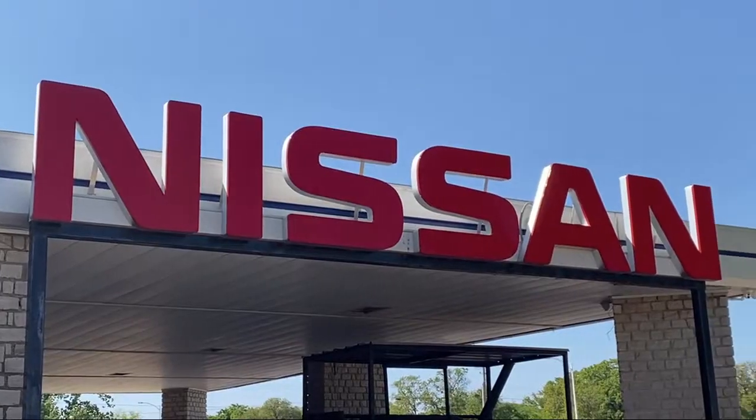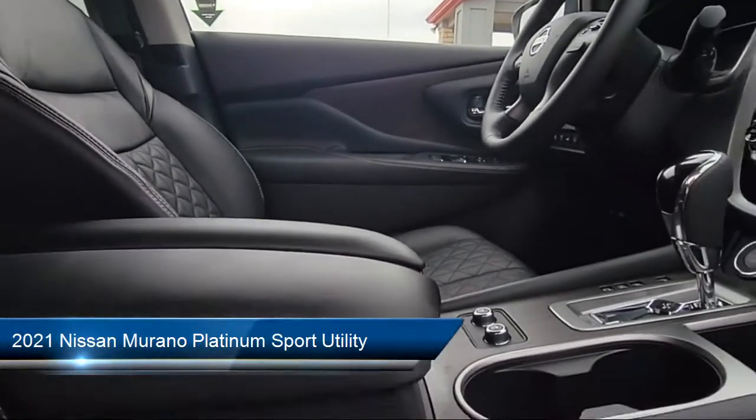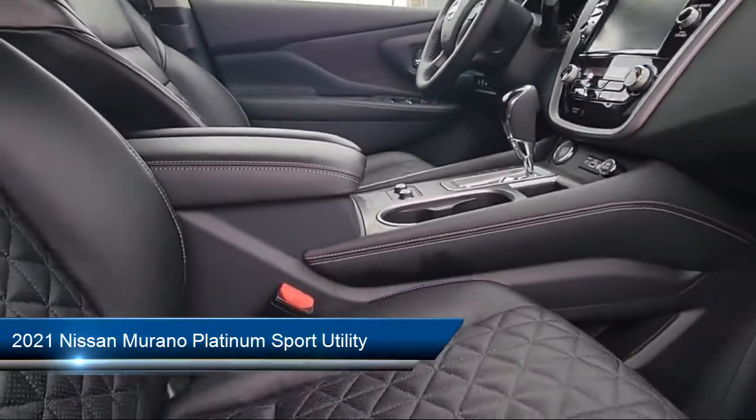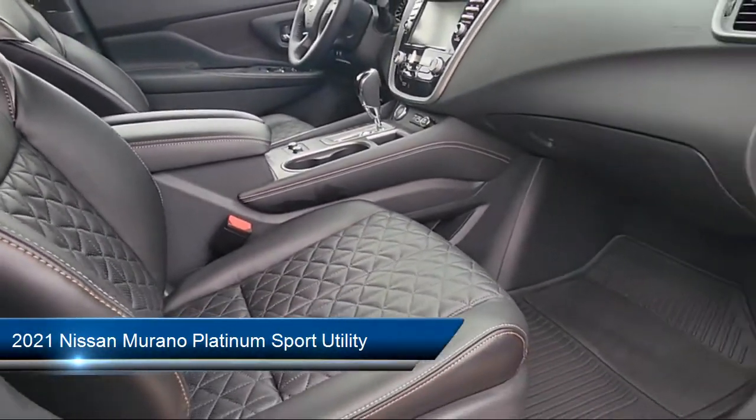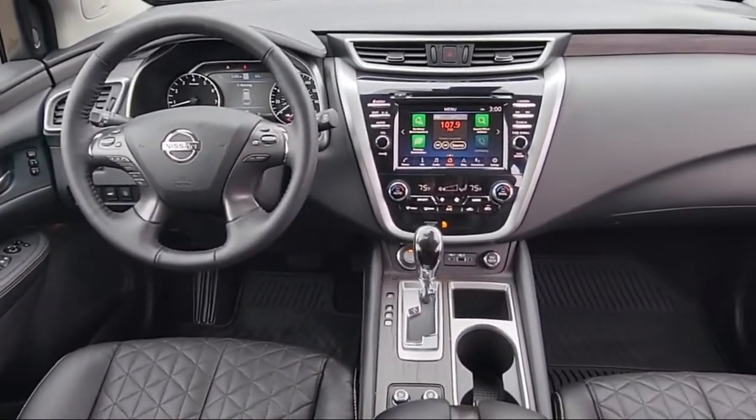Welcome to Granberry Nissan, and here's a look at another one of our great vehicles for sale. It comes equipped with alloy wheels, roof rack, steering wheel controls, tire pressure monitoring system, and rear spoiler.